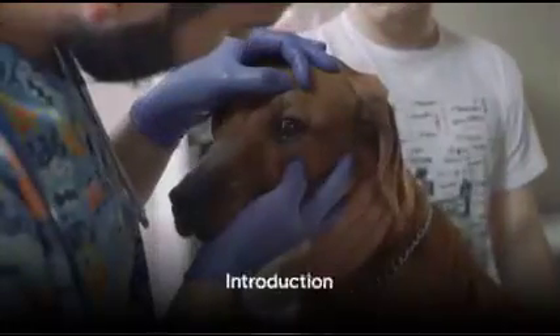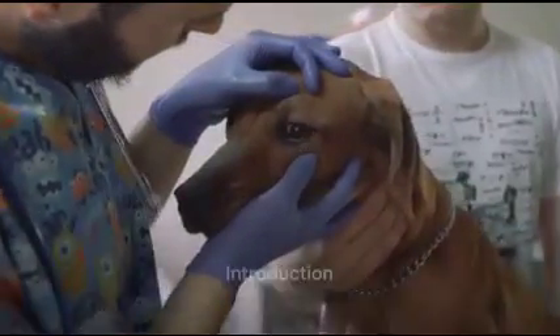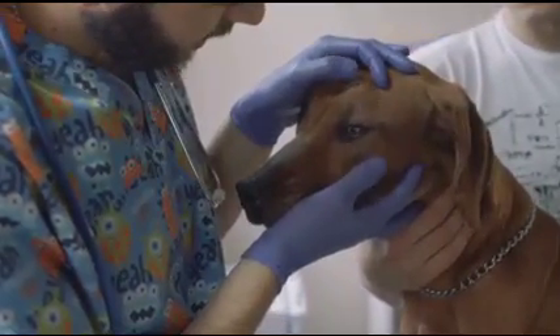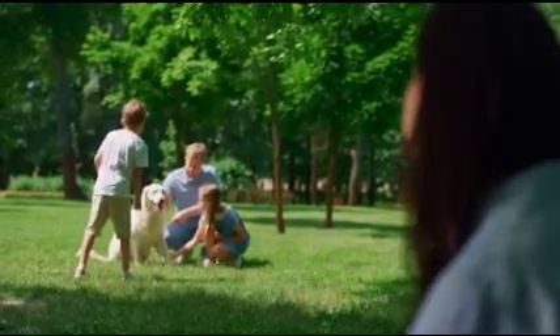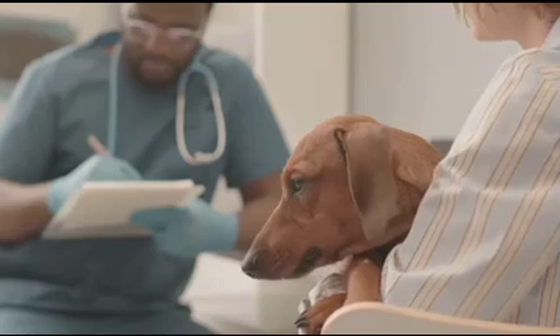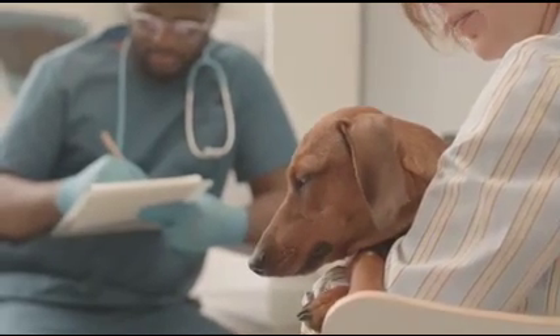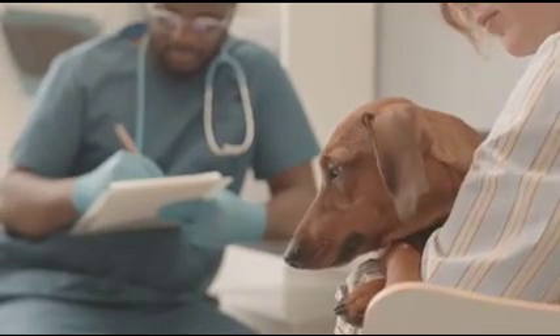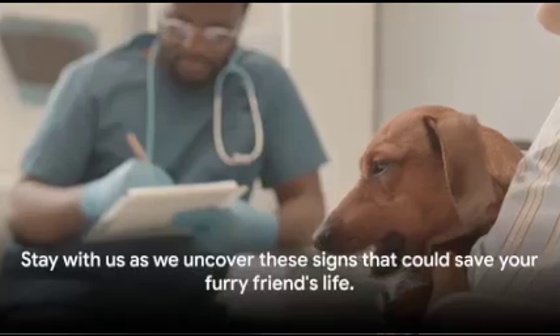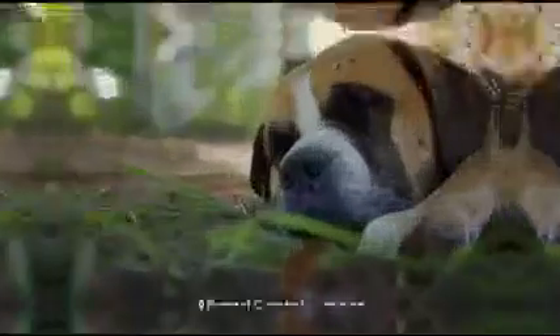Do you know how to spot dangerous brain damage in your dog? Today we're exploring this critical topic that all dog owners should be well-versed in. The joy our canine companions bring us is immeasurable, making their well-being a top priority. Recognizing the signs of potential brain damage is key to early intervention and ensuring the best possible outcome for your cherished pet.